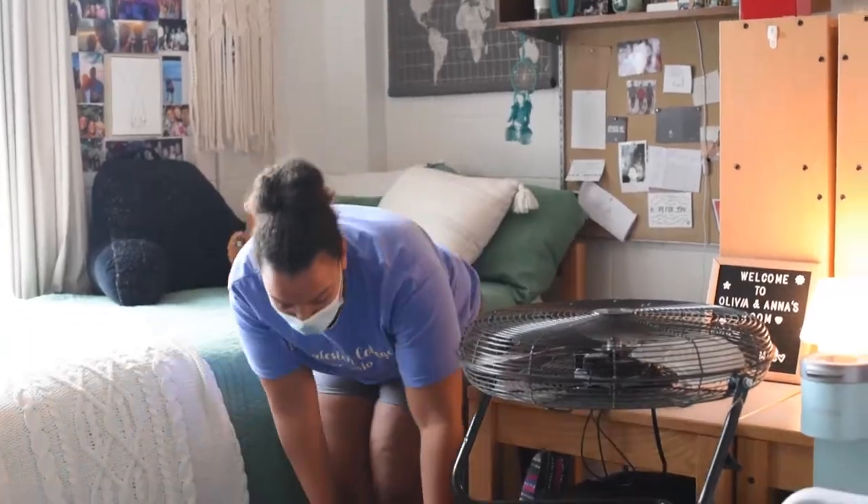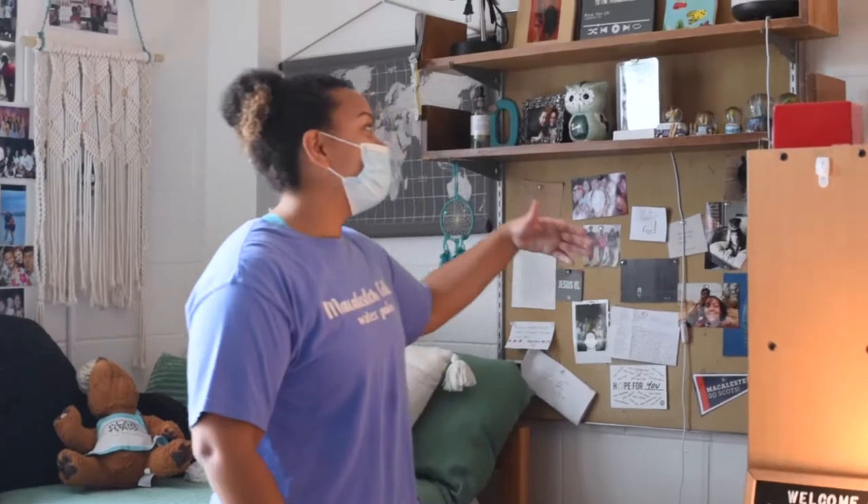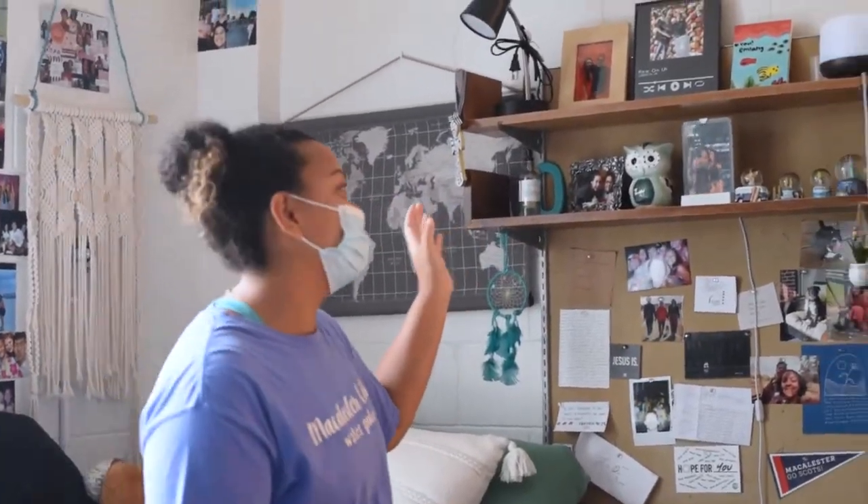We have quesadilla nights that we have — Olivia got a package and it was like a quesadilla maker. So we went to the store and got the supplies we needed and made quesadillas one night while looking through her yearbook. Very specific. Here we have a bunch of my little knickknacks and miscellaneous stuff.